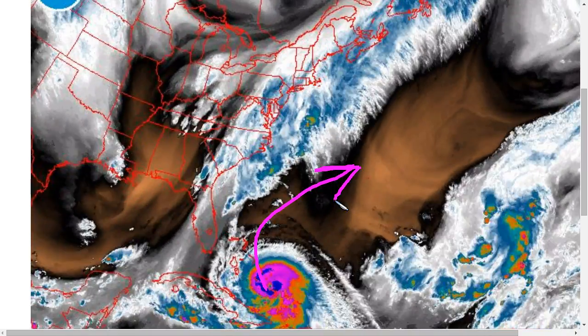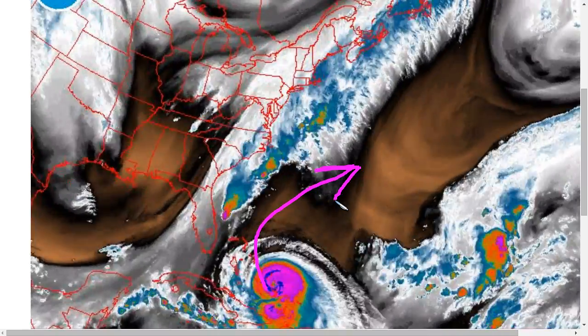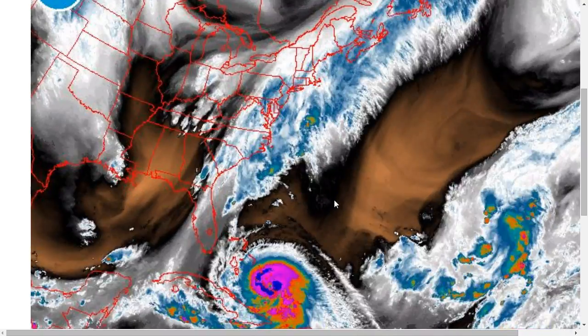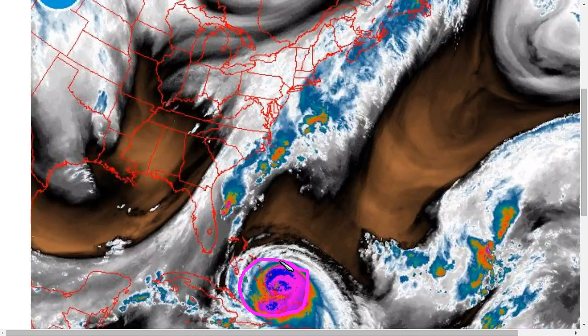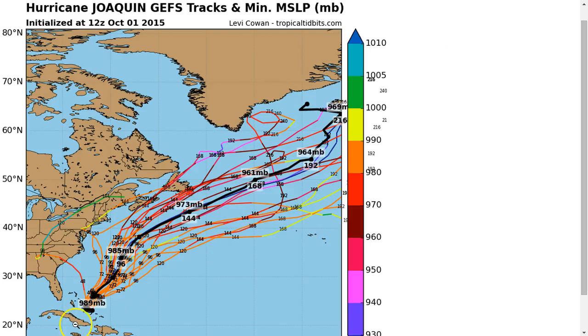The European model has held on to that offshore solution. Unlike yesterday, when the majority of other models showed a U.S. landfall, they have now flipped to the European solution and show a track away from the United States because of how slow Joaquin has moved over the last few days. The European Ensemble mean continues to show the storm moving toward the northeast in the vicinity of Bermuda, missing the connection because it is too late. The GFS ensemble has now shifted to the same solution, with the majority of members avoiding the United States entirely — whereas yesterday the majority were into North Carolina.